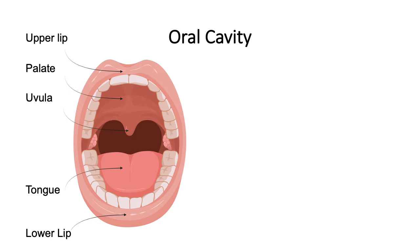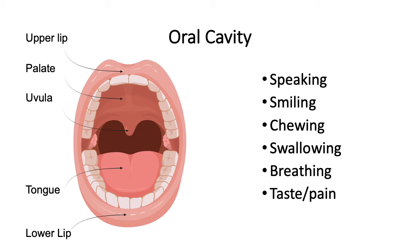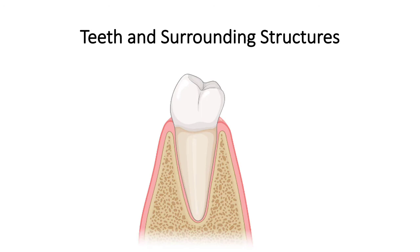On the left are some of the structures of the mouth and oral cavity that we examine when we care for our patients and during our research of the dental and craniofacial region. They include the palate, uvula, tongue, teeth, and the lips. These structures are necessary for speaking, smiling, chewing, swallowing, breathing, and there is the sensation of taste and pain within the oral cavity.